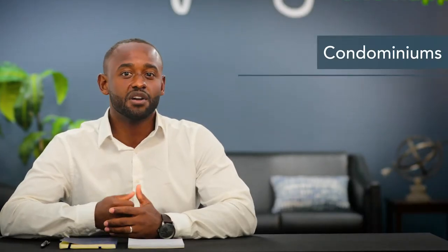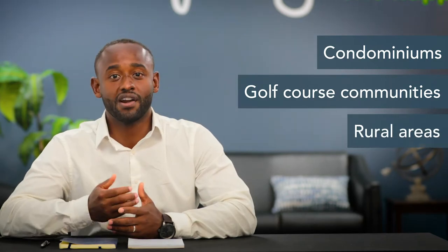Hi, I'm Daniel, and today we're going to cover what is required to finance a home with a private road. A private road is any road that is not maintained by the state, but rather by a homeowner association or by the property owners. It is common with condos, golf course communities, or in rural areas.